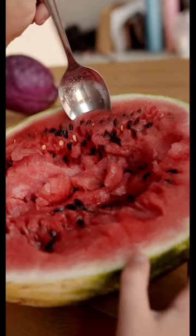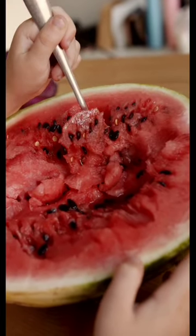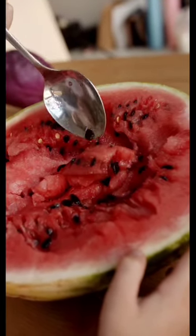Number one: watermelon. Packed with hydrating properties and a high water content, watermelon is excellent for flushing out toxins and promoting healthy kidney function.